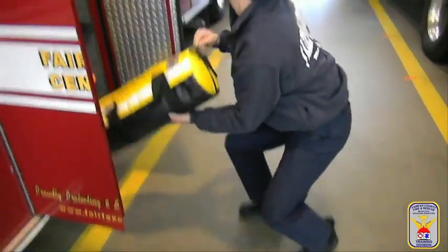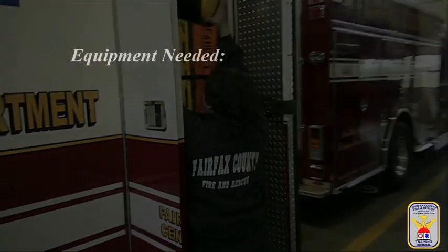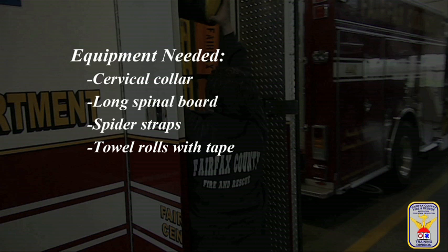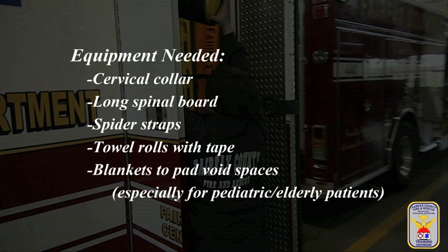The equipment needed to perform spinal immobilization is: cervical collar, long spinal board, spider straps, towel rolls with tape, and blankets to pad voids — especially in the pediatric and elderly patient populations.